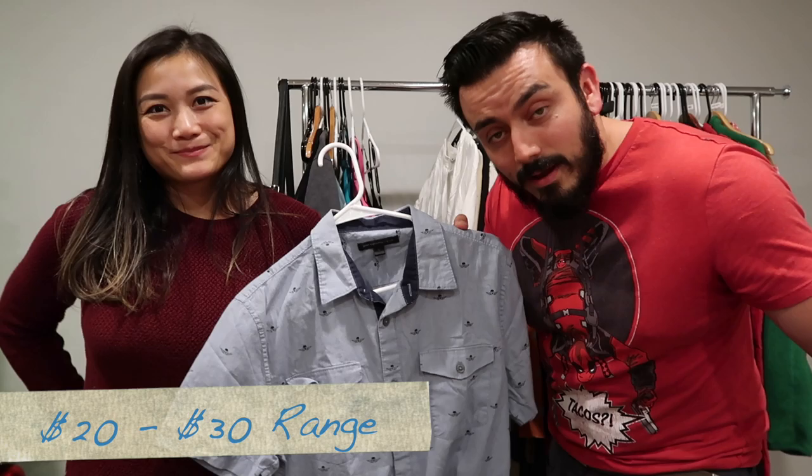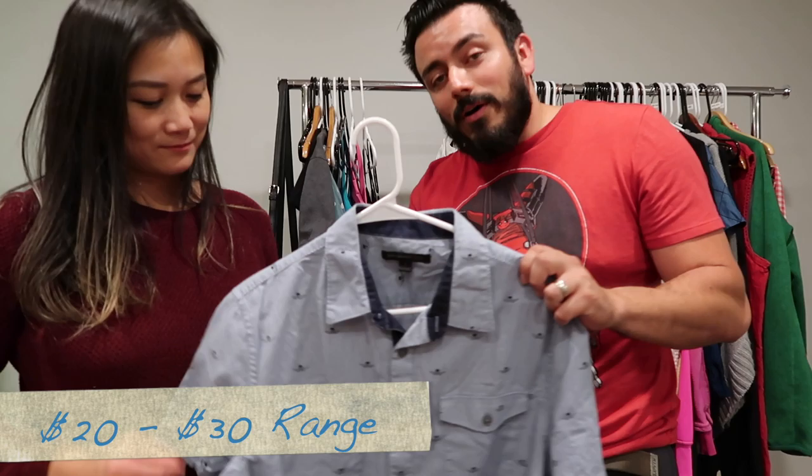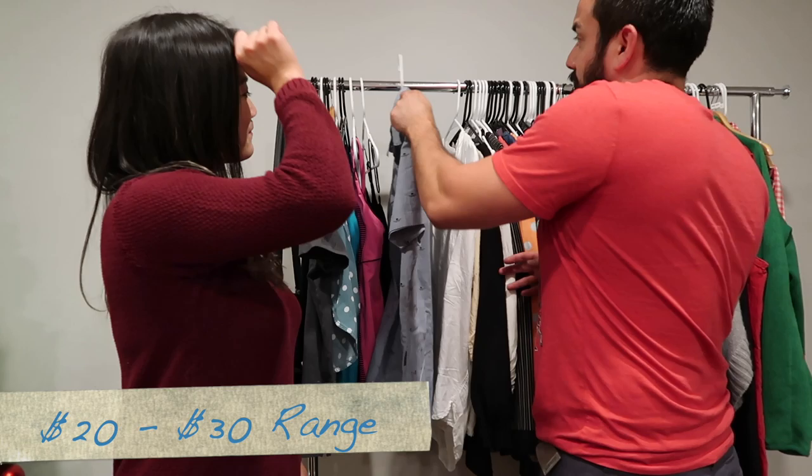Then we have a John Varvatos — if you caught our quick Instagram live with Pure Hustle Podcast, I showed this one there. Cool skulls with wings on it, size small. That's gonna fly!